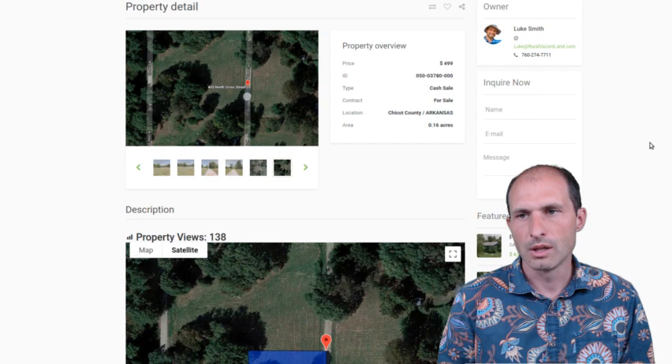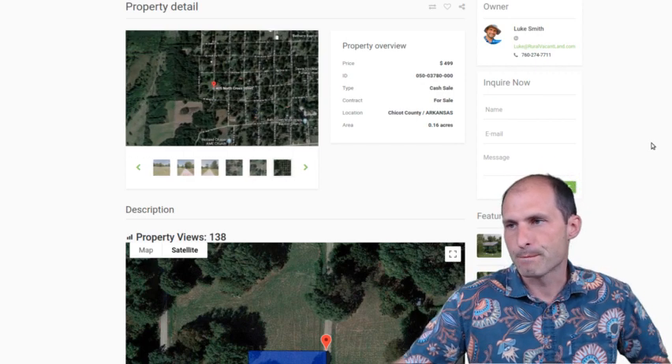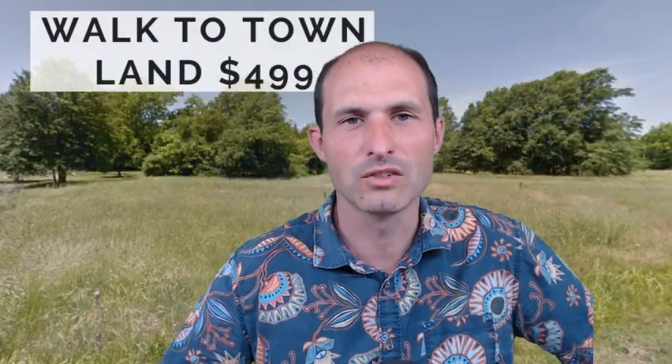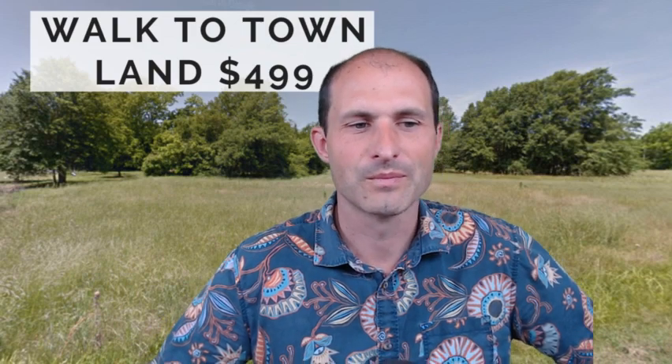There are GPS coordinates for the property so you can mark it out and walk around it using your phone. There are a lot of different apps you can use to go walk around and see where the property is exactly. They're pretty close to exact — I'm not a surveyor, but close. You don't have to pay those guys right out of the gate.